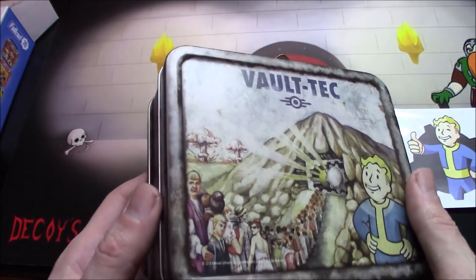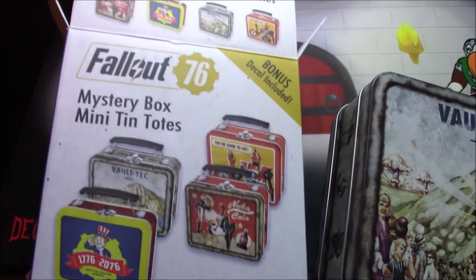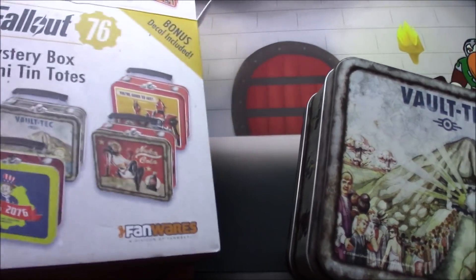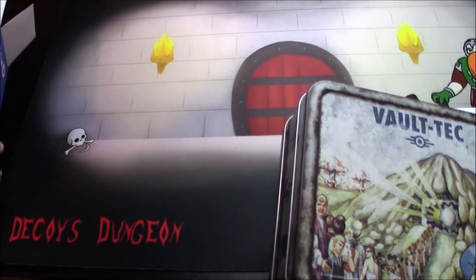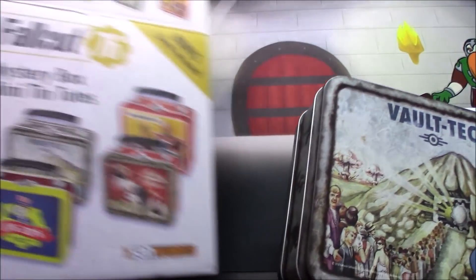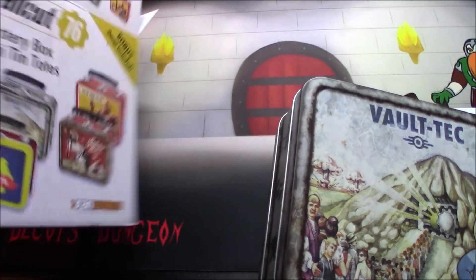If I remember right, it costs about ten dollars to get one of these. And of course it's a complete mystery which one you get.